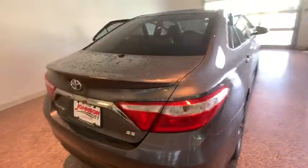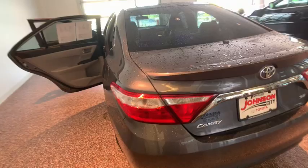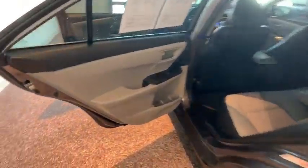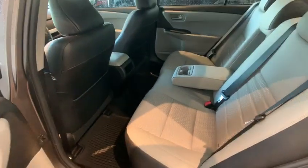Here are some of this vehicle's great options: keyless entry, traction control, dual airbags, leather-wrapped steering wheel, Bluetooth, power steering, alloy wheels, cruise control, four-wheel disc brakes.